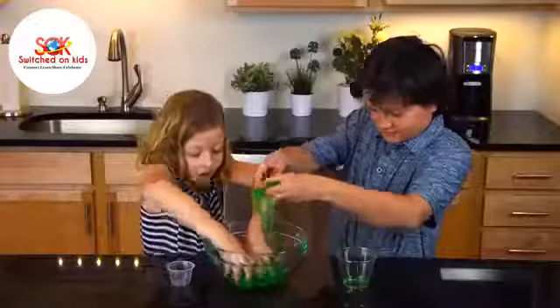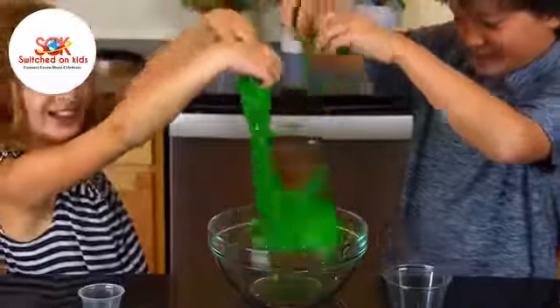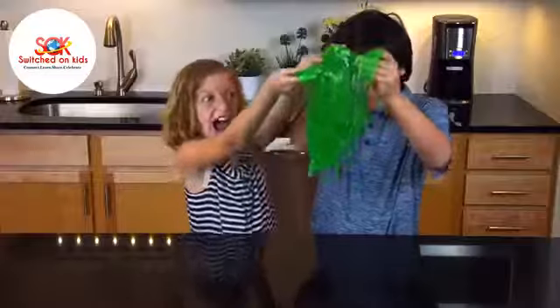Get hands-on with a batch of gooey green slime and explore the fun properties of polymers as you stretch, squeeze, and break apart the slimy cross-linked chains of molecules.